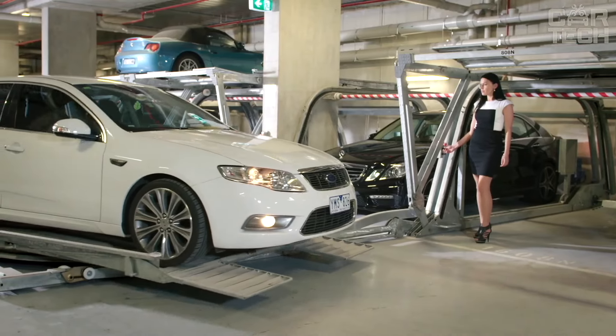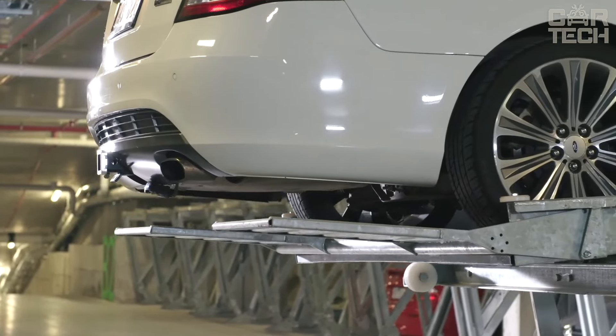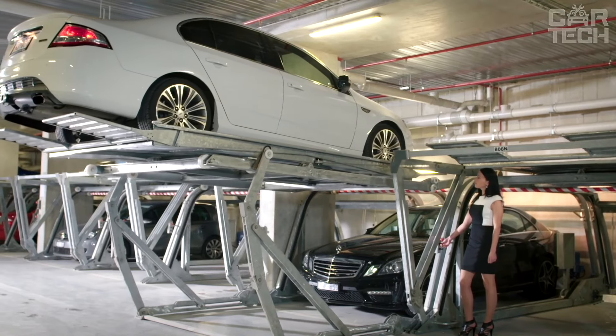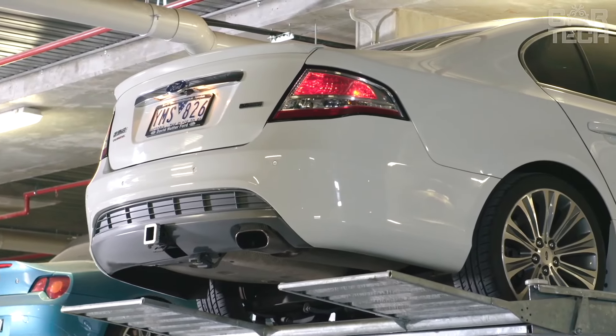In order to park a car, it is necessary to lower the platform, turn it, drive the car on it and raise the platform. Control is carried out with the help of a special remote control in semi-automatic mode. All main elements of the Evolution parking system are made of galvanized metal, resistant to damage and environmental impact.